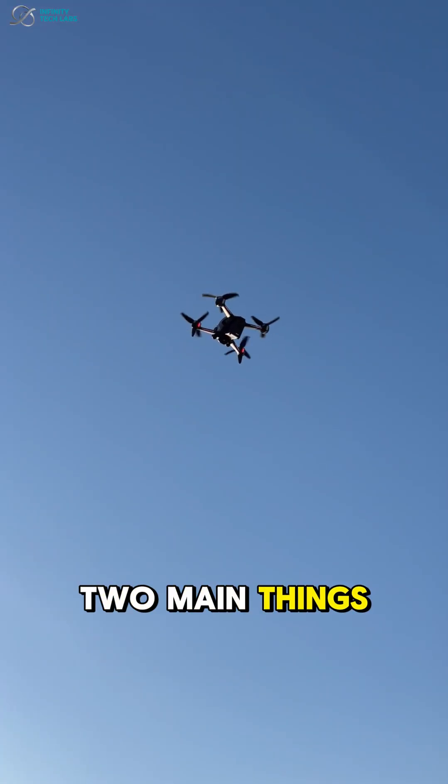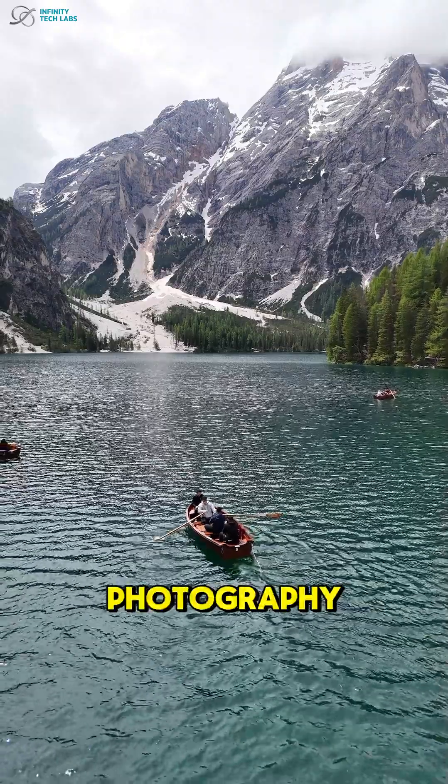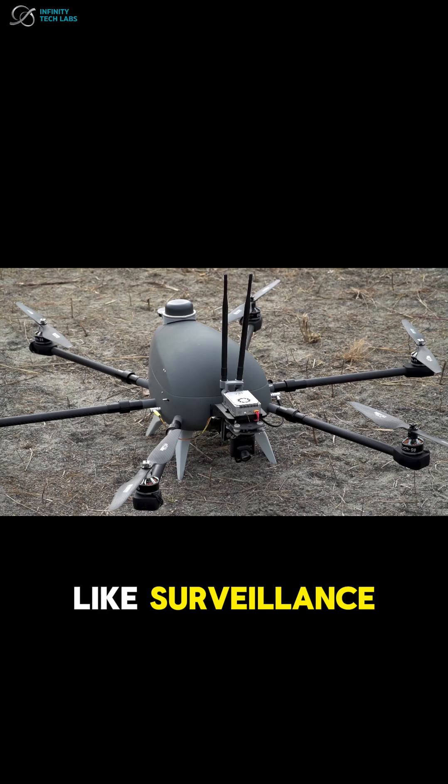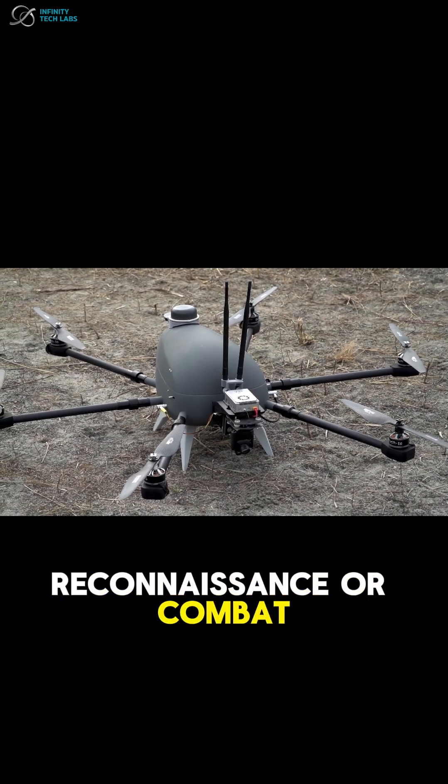They're used for two main things: civilian work like photography, agriculture, or delivery, and military work like surveillance, reconnaissance, or combat missions.